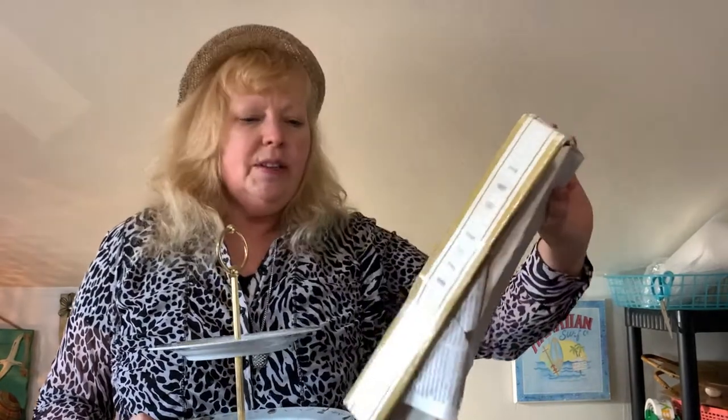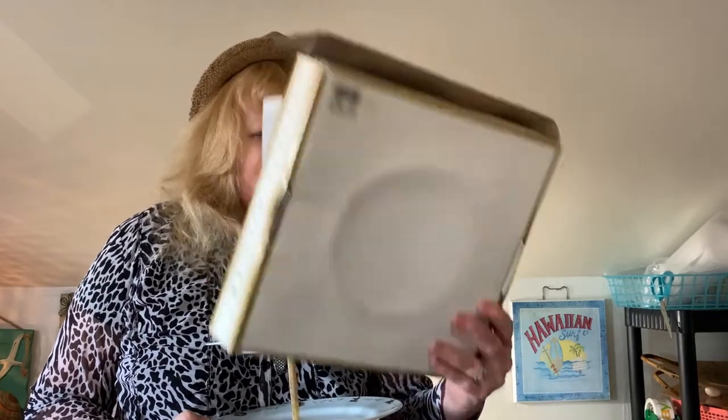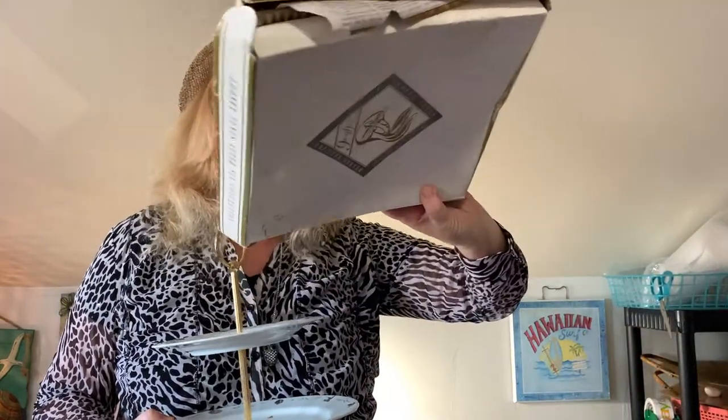The box did have a markdown price on it — it was $27 to begin with and marked down to $14. I took that tag off because I want to sell it for around $50. I have no idea how old it is, but it looks like it could be 10 to 20 years old. The box is kind of beat up but that's okay — I'm still going to be able to sell it.